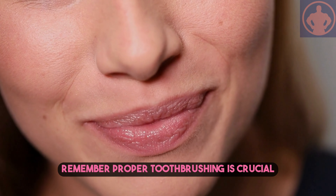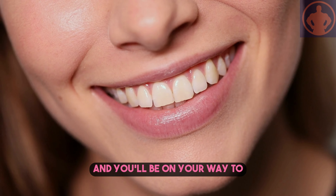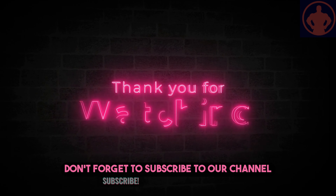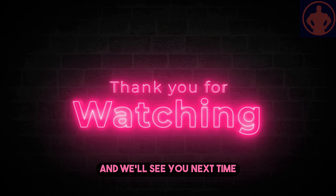Remember, proper toothbrushing is crucial for maintaining a healthy smile. Follow these tips and you'll be on your way to exceptional oral hygiene. Thanks for watching. If you found this video helpful, don't forget to subscribe to our channel for more dental tips and tricks. Take care of your teeth, and we'll see you next time.